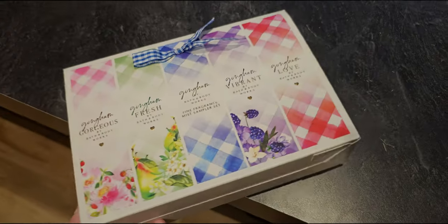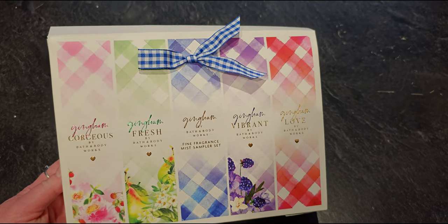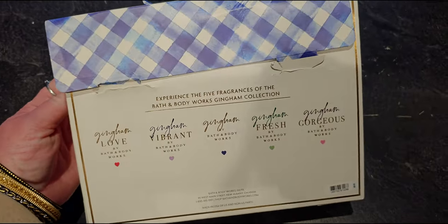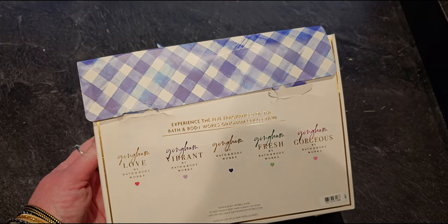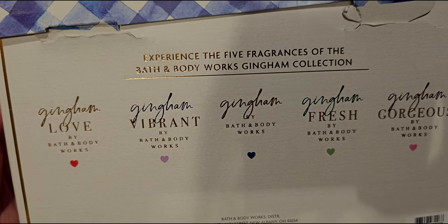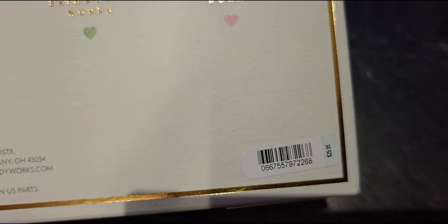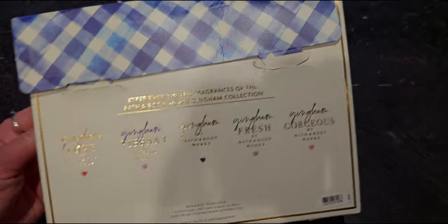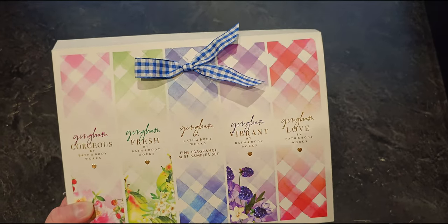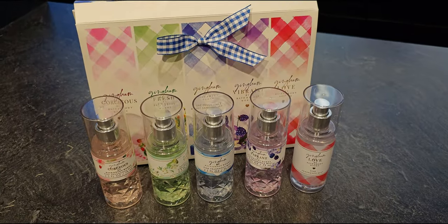Here's the Gingham collection sampler right in front of me - Gingham Gorgeous, Gingham Fresh, the original Gingham, Gingham Vibrant, and Gingham Love. It has a cute gingham bow tied with a bow. It says 'Experience the five fragrances of the Bath and Body Works Gingham Collection.' It's $29.95, which is a really good deal since the minis are $9.50 to $9.95 each. Bought separately without a deal, five would be about $40.